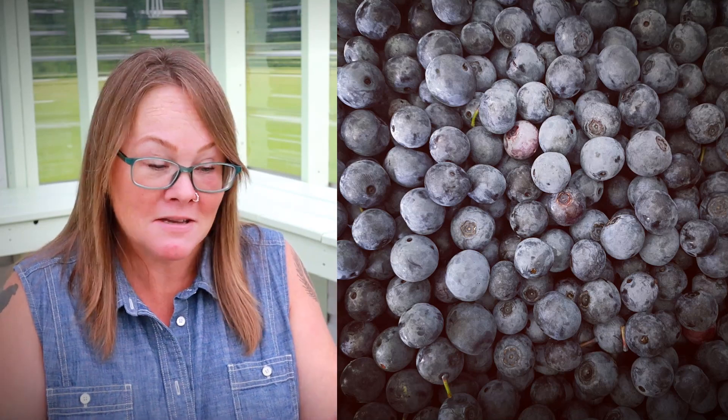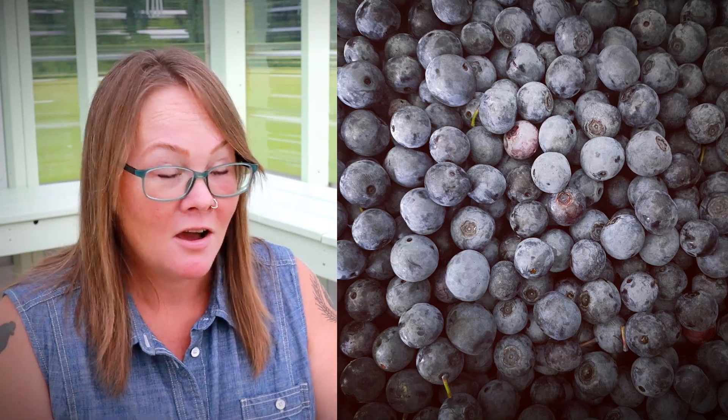We waited for things to calm down because you could hear the bees outside buzzing. Then we went back out and I went to the far end of the grove, away from the beehives. He brought my baskets over there for me and it was fine after that. I picked two great baskets full of blueberries — one for me, one for a friend — and we were good from there.